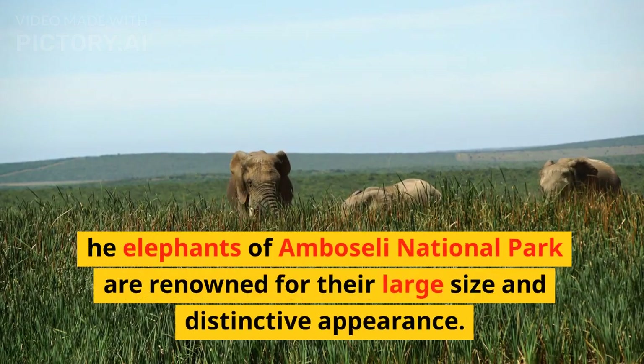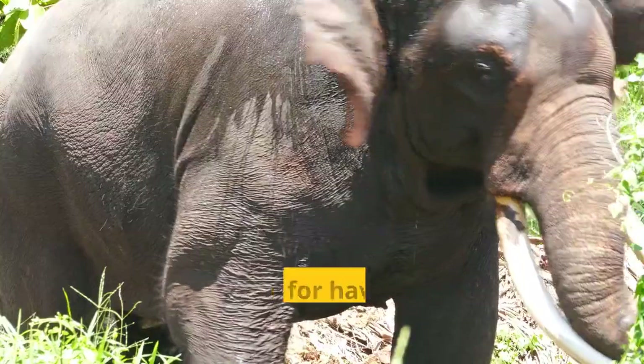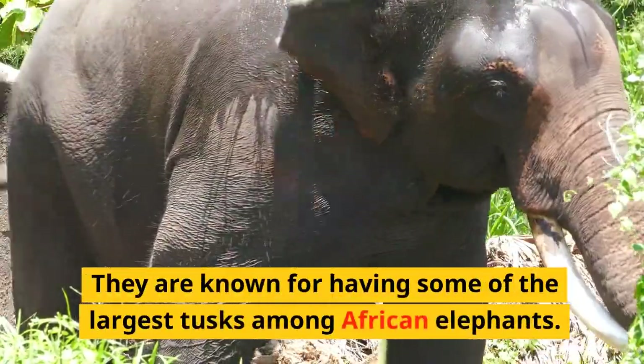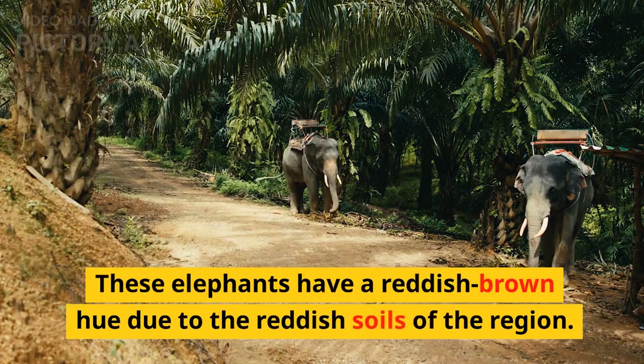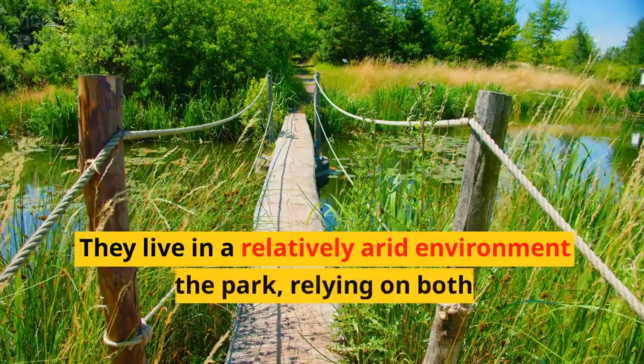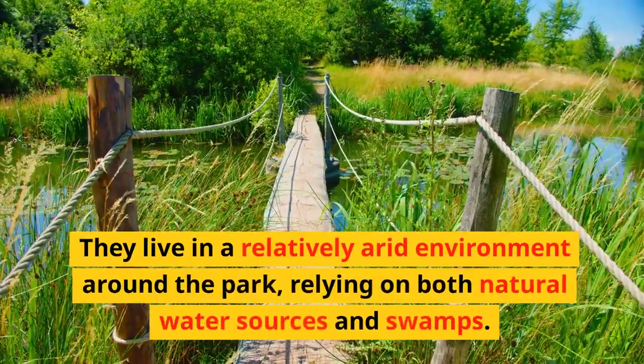The elephants of Amboseli National Park are renowned for their large size and distinctive appearance. They are known for having some of the largest tusks among African elephants. These elephants have a reddish-brown hue due to the reddish soils of the region. They live in a relatively arid environment around the park, relying on both natural water sources and swamps.